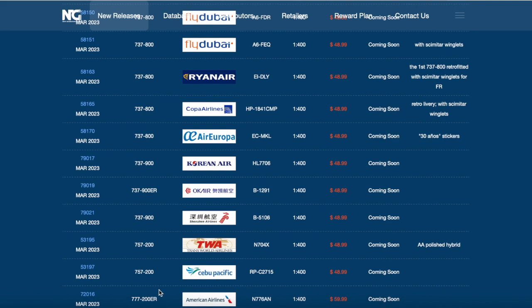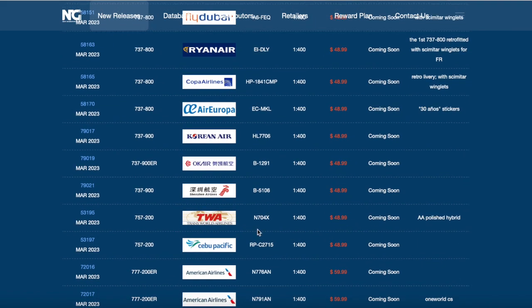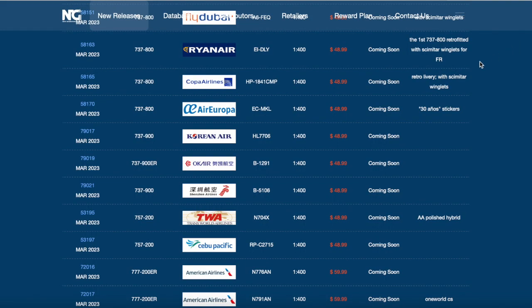American Airlines 777-200 - I'm going to be getting that. We also have the OneWorld livery. I'd love to get the OneWorld as well but I haven't seen a OneWorld 777 yet. I'll just stick with the American Airlines livery for now, but the OneWorld is in the future hold. The registration of that aircraft is November 7901 Alpha November. Nice for NG to release the American 777.